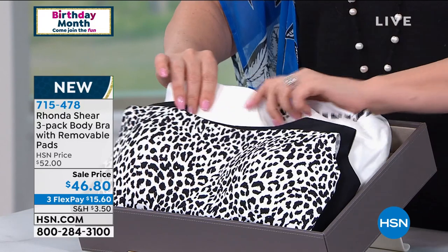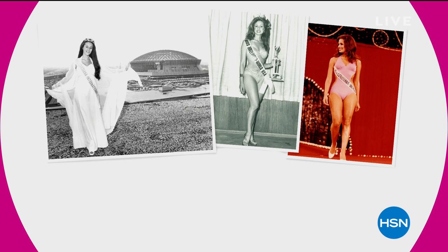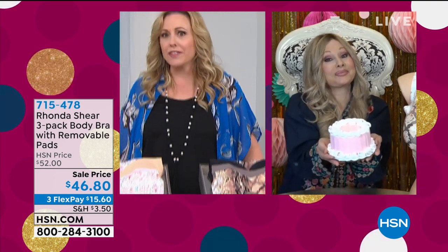Here are pictures of Rhonda through the years — she's a beauty queen winner, an actress, a television host of the famous show 'Up All Night,' a stand-up comedian, an author, and an award-winning entrepreneur. I think the only thing she hasn't done is gone to outer space!